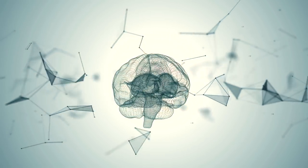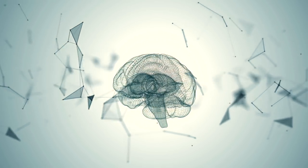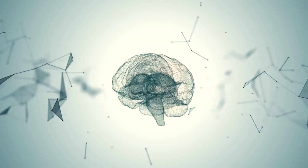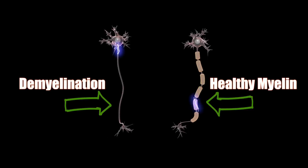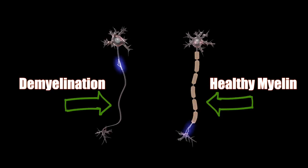Lion's Mane extracts have also shown to improve the growth rate of new nerve cells and the development of synapses, enabling nerves to communicate between each other much more effectively. Because Lion's Mane supports the development and maintenance of healthy myelin, it can really help to safeguard these connections from breaking down in the first place.